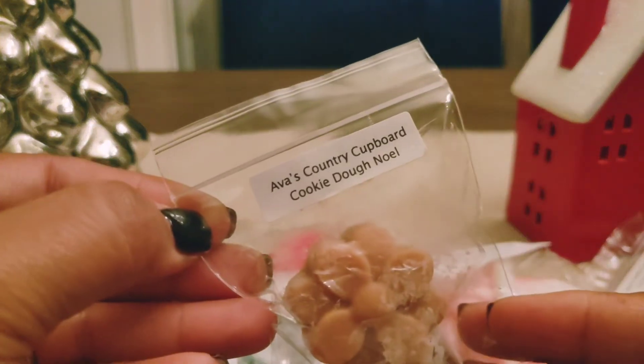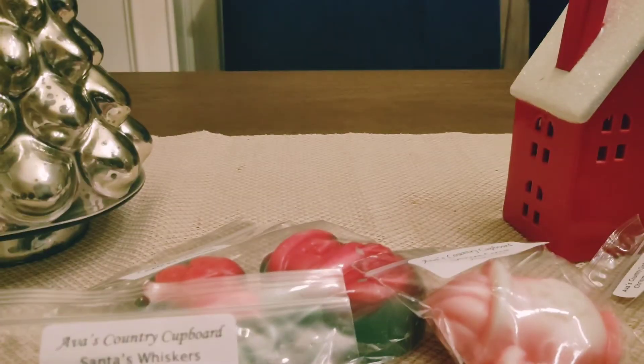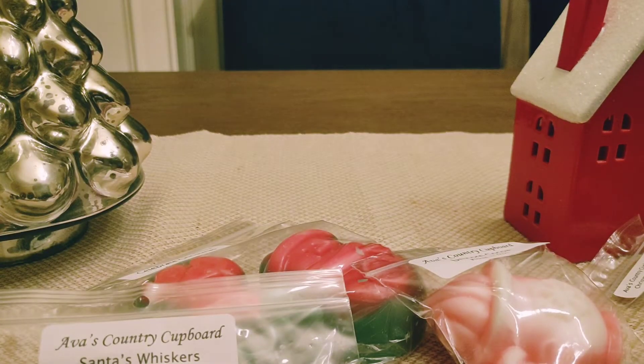Then I have Cookie Dough Noel, which I'm going to assume is Vanilla Bean Noel and Cookie Dough. Smells good. Definitely a dough note and not an actual cookie note, but that smells nice.